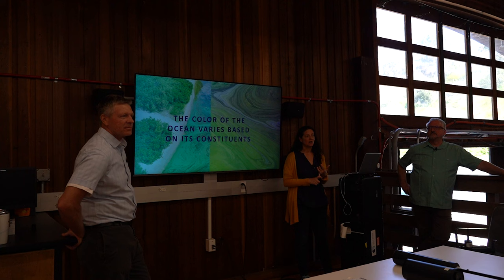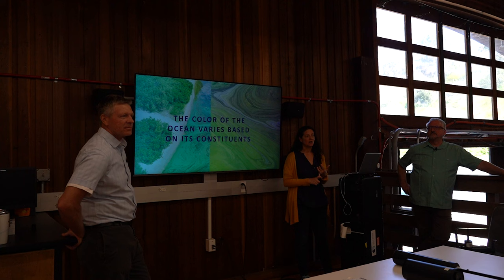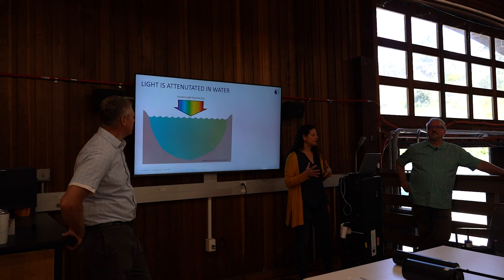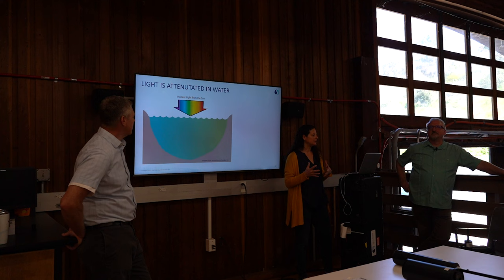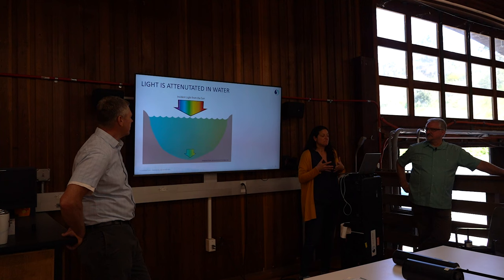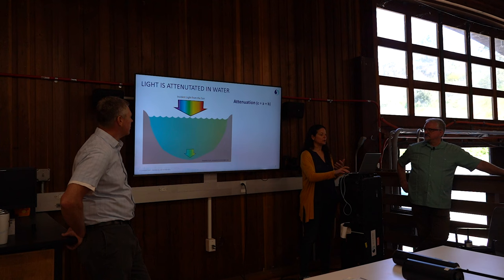Basically, light is lost as it is attenuated as a function of depth. That lost light is either absorbed or scattered, and depending on the composition of the water, it attenuates light differently in the visible spectrum. So what I can show here is that light is attenuated — if you look at the visible spectrum of light coming from the sun, it's a full spectrum. As light enters the water, it is reduced and the spectrum changes. The light exponentially decreases as a function of depth, changing its spectra. This is called attenuation, denoted C, and there are two fates for light: A, absorption, or B, scattering.